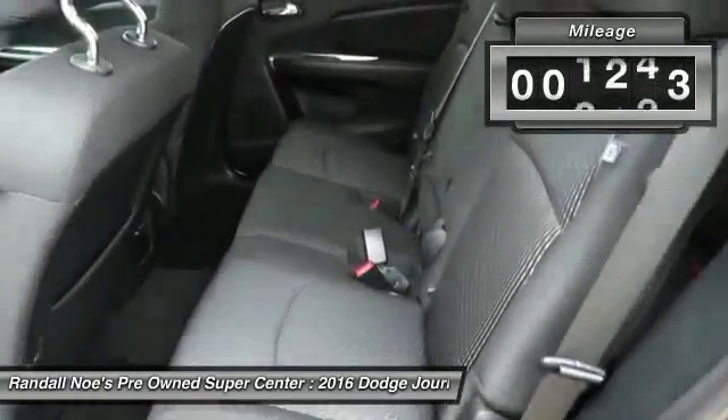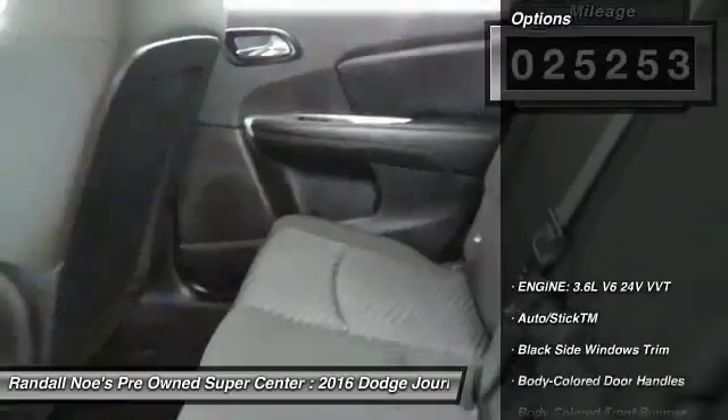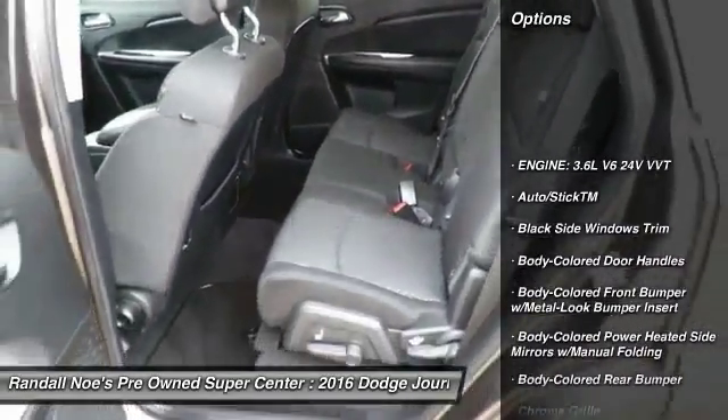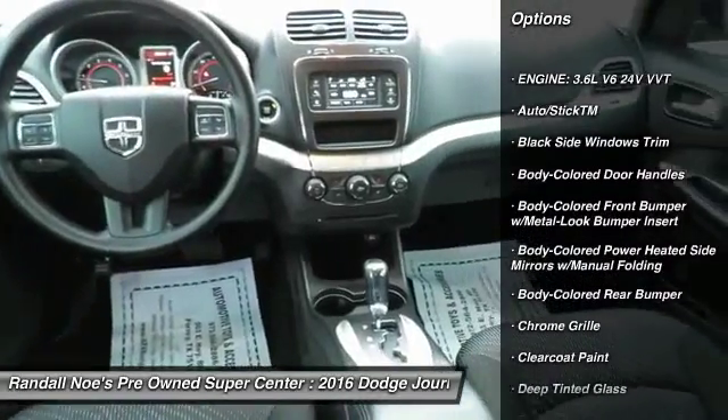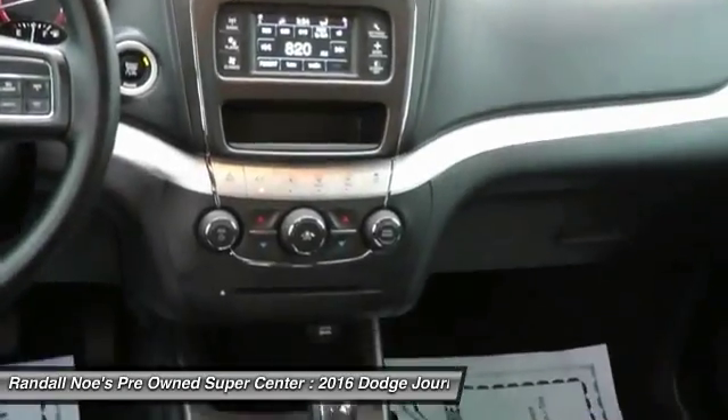This vehicle has less than 30,000 miles. Here are some of this vehicle's great options: front-wheel drive, fog lights, compass, equalizer, day-night rear-view mirror, outside temperature gauge, body-color door handles, and tinted glass.